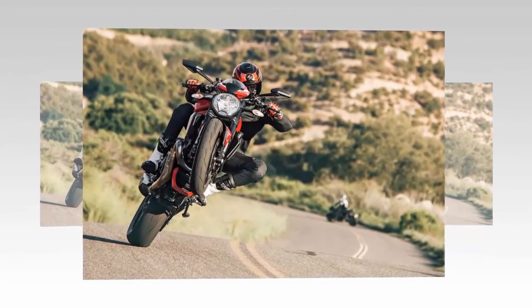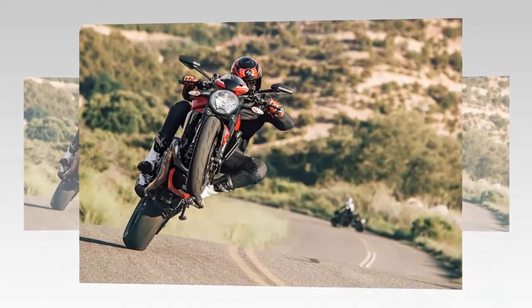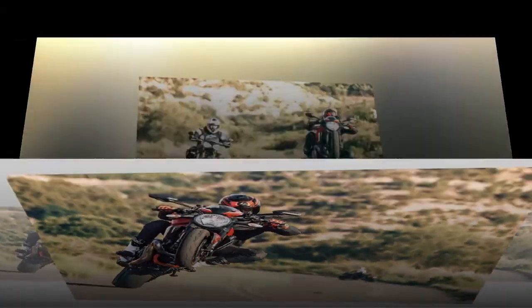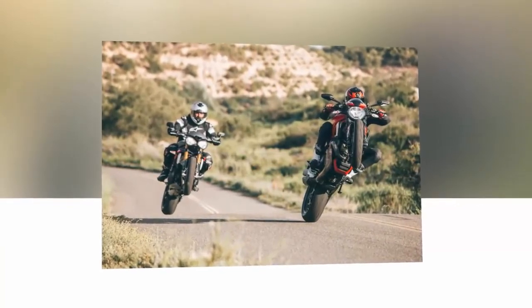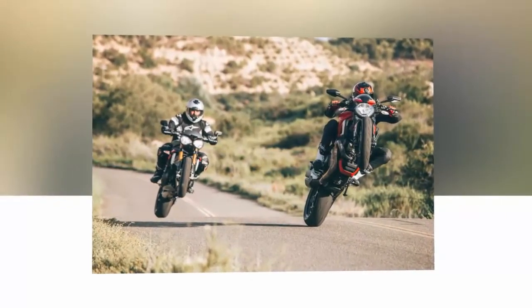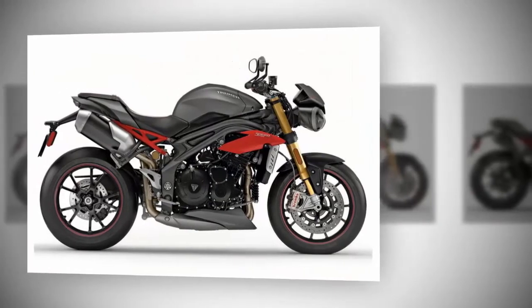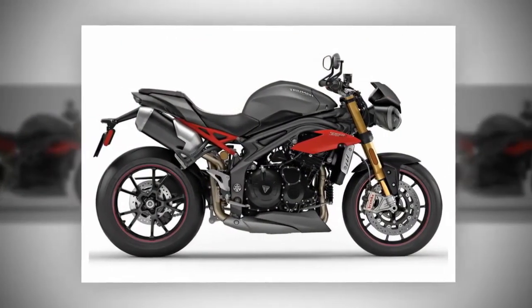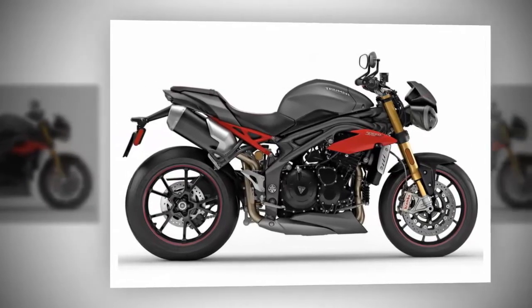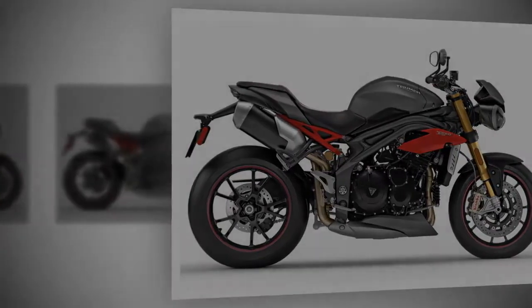Of course, with a list price of $14,900 — nearly two grand cheaper than the Ducati — the Triumph deserves to be cut some slack. Conclusion: these two naked bikes are so closely matched that this comparison could easily be considered a tie. Both bikes are fun to ride, have plenty of character, and are sexy as hell. Thing is, everyone who climbed off the Ducati looked euphoric. It's true what they say about fiery Italians.